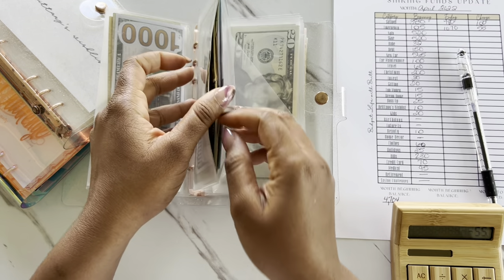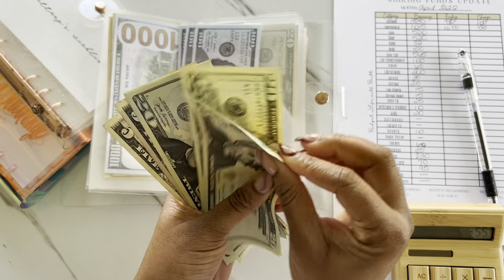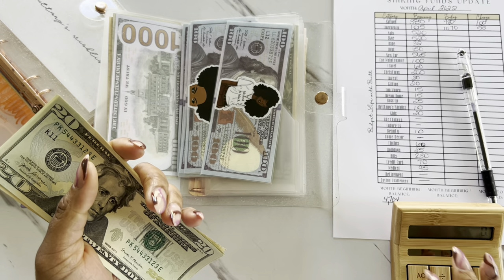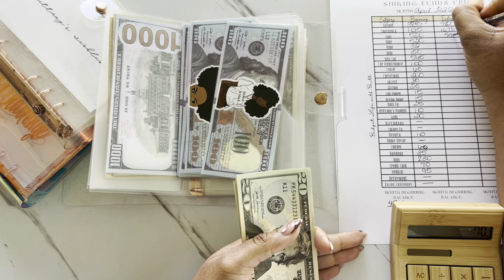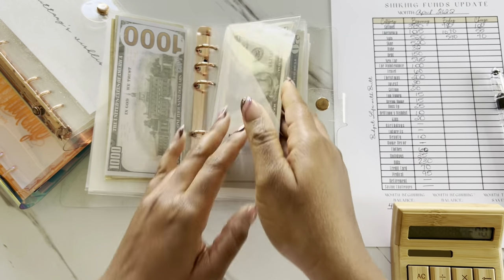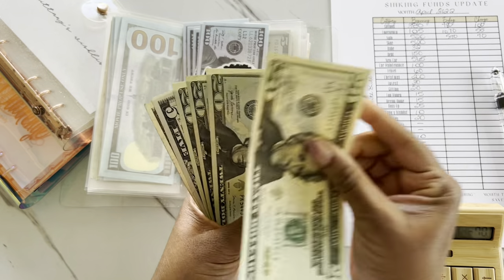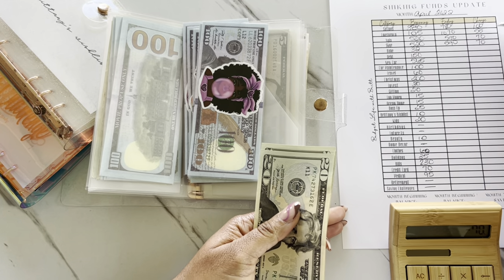The next one is going to be for Nyla. Nyla started off the month with $520 and now has $590, giving us an increase of $70. Skye should have the same amount as well — she also started off the month with $520 and now has $590, giving us an increase of $70.